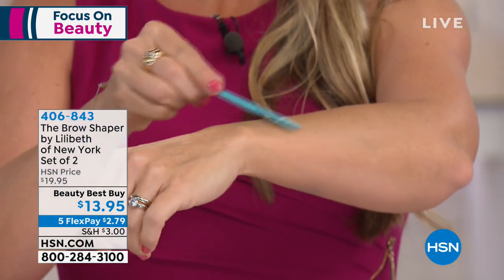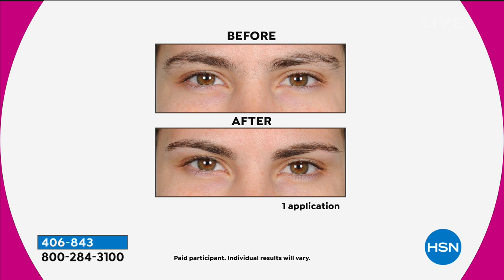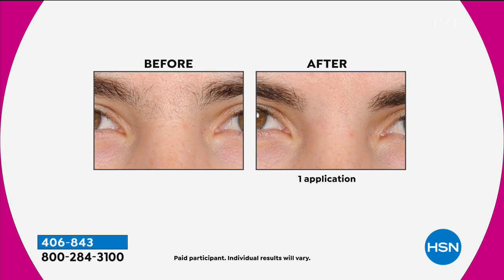We've made it really super affordable today — it's the lowest price we've ever offered. It's our best beauty buy of the day: $13.95, making it $7 a piece, and $2.79 to get it home. I've got one in every purse, one in the glove compartment, because whenever I look in the rearview mirror is when I see the little hair on the chin. With Lilibeth, you can literally use it at a stop sign — there's no battery, nothing to worry about.